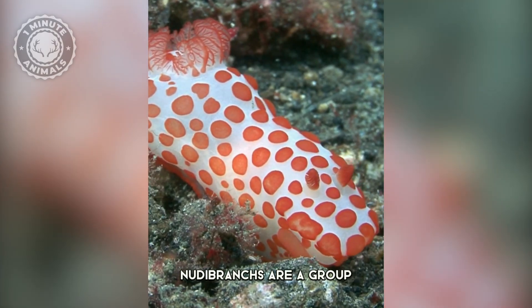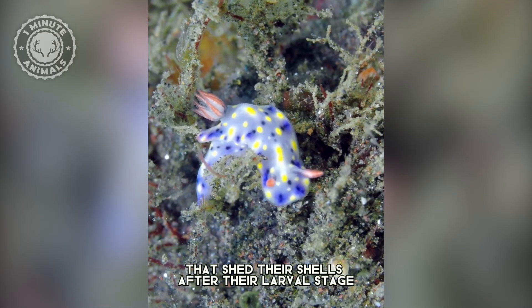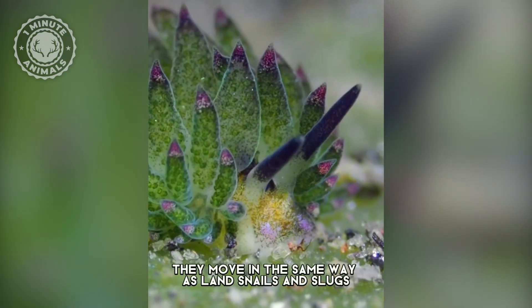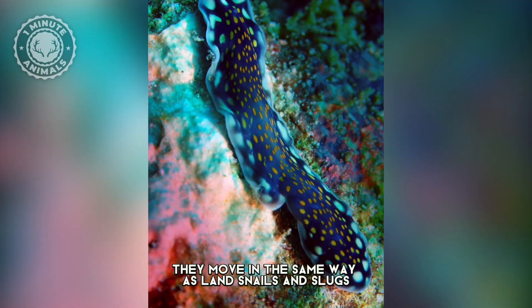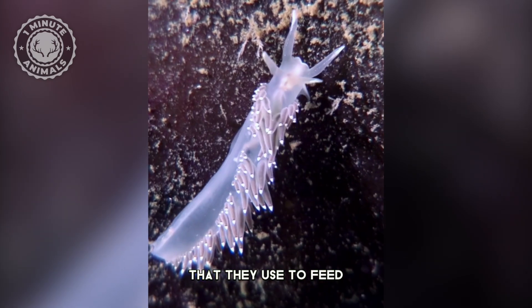Nudibranchs are a group of soft-bodied marine gastropod mollusks that shed their shells after their larval stage, leaving them permanently without a shell. They move in the same way as land snails and slugs, by sliding along on a muscular foot, and they have a pair of tentacles on their head that they use to feed.